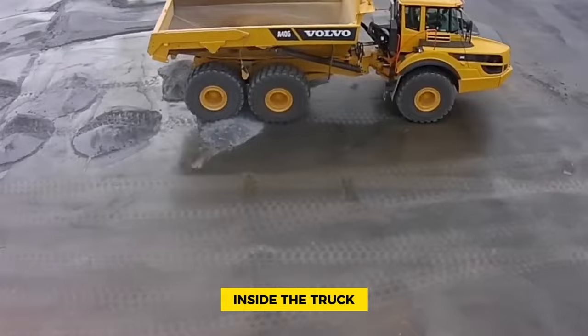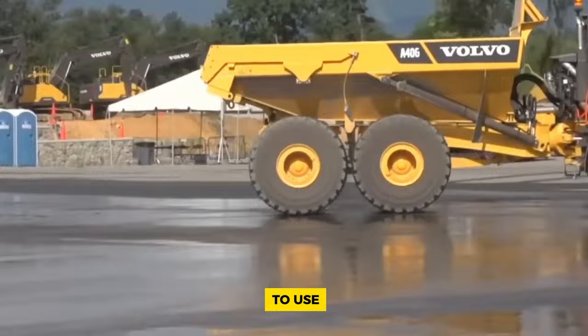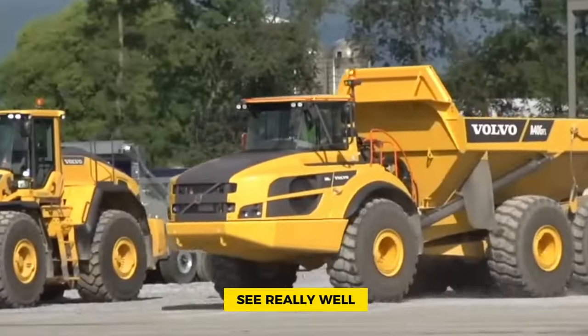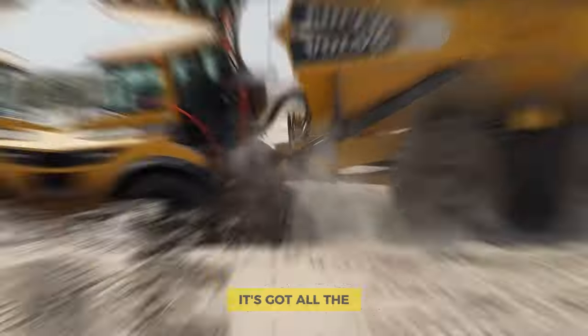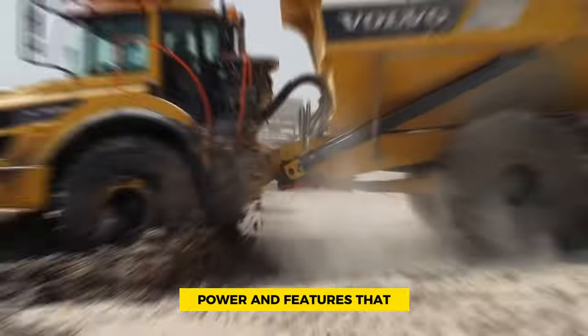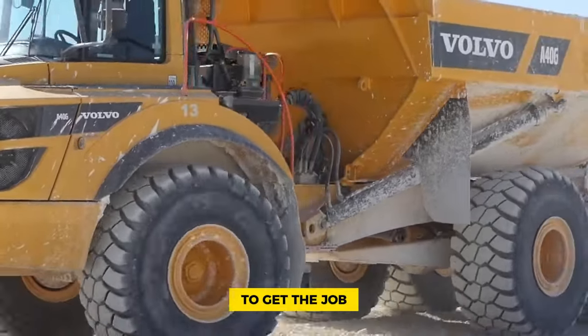Inside the truck, the driver gets a spacious and comfortable workspace. The controls are easy to use, the seat is comfortable, and visibility is excellent. This helps the driver avoid fatigue during long hours, making it easier to get the job done. The A40G combines innovation, power, and driver-friendly features, making it a trusted choice for construction professionals.